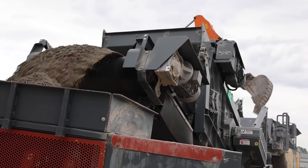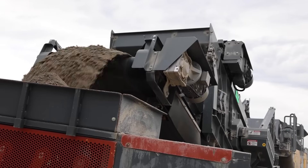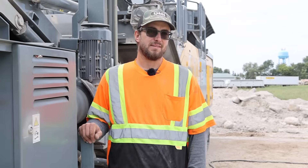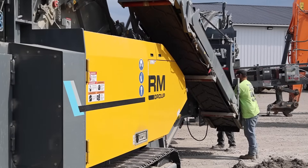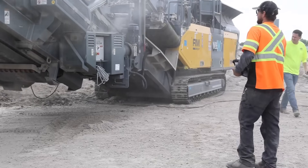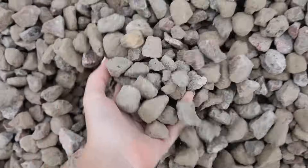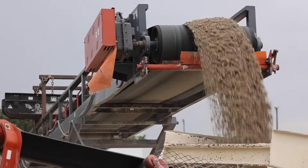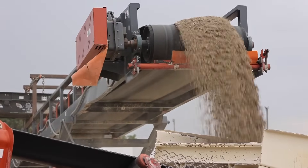What I like about crushing is you're going to different job sites, meeting new customers — you never know what you're going to get into. Every pile is different and you've got to adjust on the fly. It's a never-ending challenge. What makes me proud is when you come in and it looks like a mess, and when you leave it's nice and you have a viable, usable product. You pull in and it looks like a junkyard; when you leave, it's a finished product with real value.